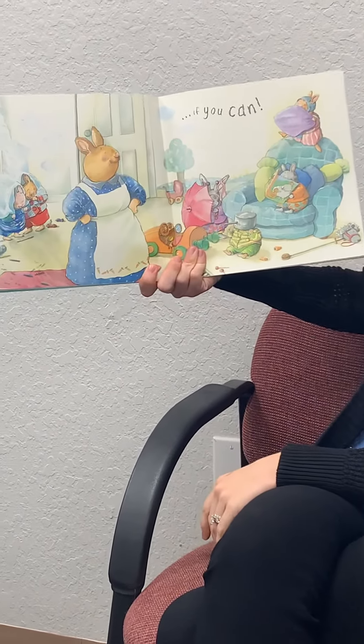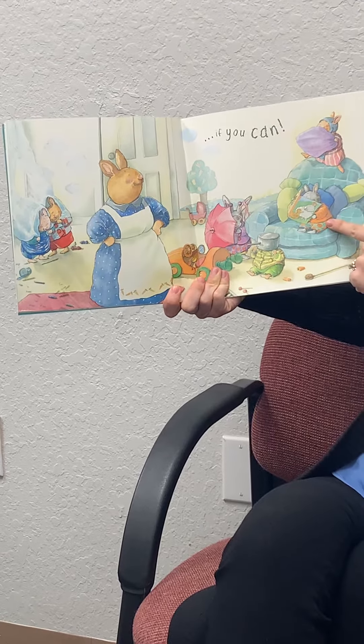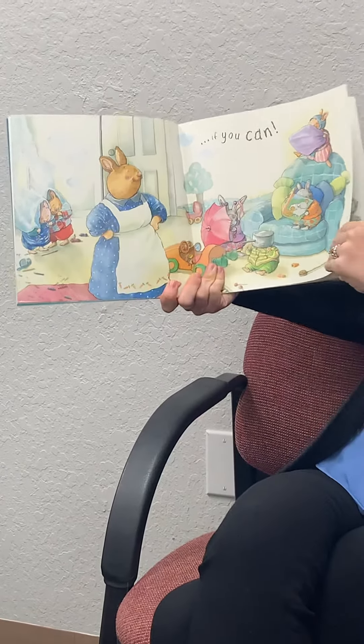If you can, they're all hiding. Let's see if we can find them. Here's one, two — this one's hiding with a paw on its head — three, four, five, six. We found them all.